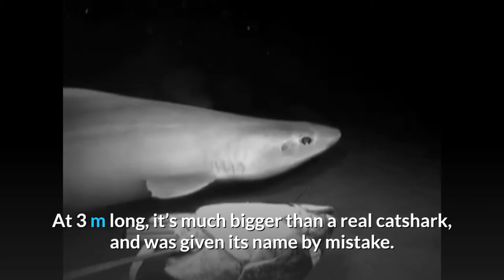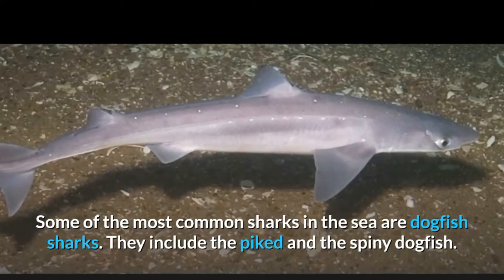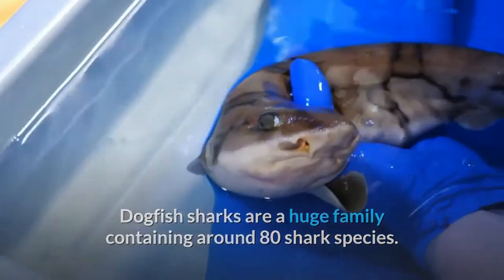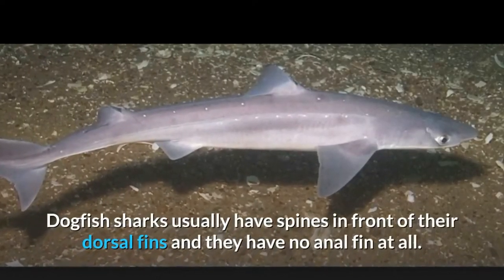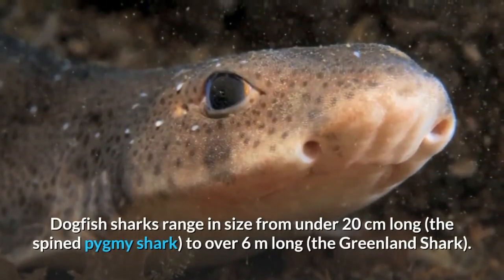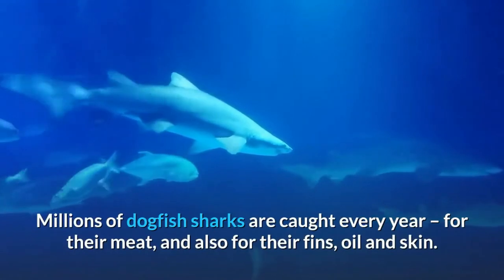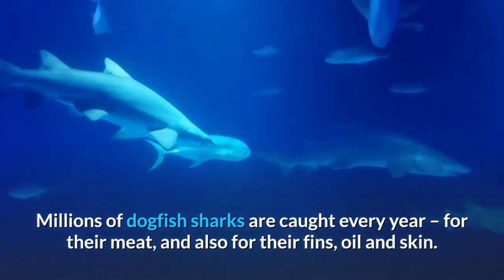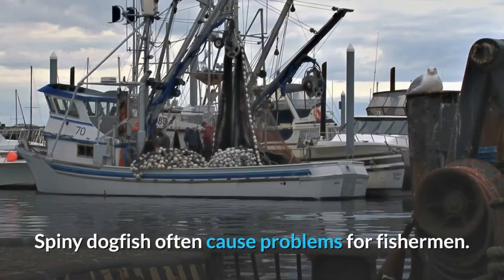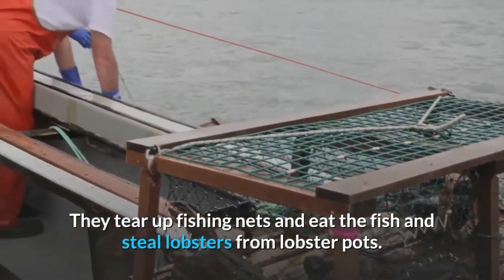Some of the most common sharks in the sea are dogfish sharks, including the picked dogfish and the spiny dogfish. Dogfish sharks are a huge family containing around 80 shark species. They usually have spines in front of their dorsal fins and have no anal fin at all. Dogfish sharks range in size from under 20 centimeters long — the spine pygmy shark — to over 6 meters long — the Greenland shark. Millions of dogfish sharks are caught every year for their meat, fins, oil, and skin. Spiny dogfish sharks are even ground up to be made into garden fertilizer.